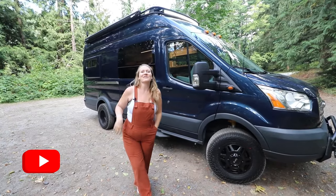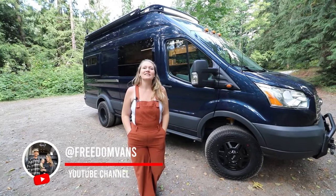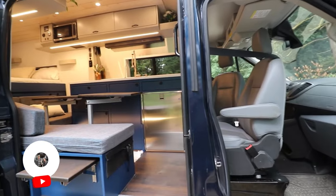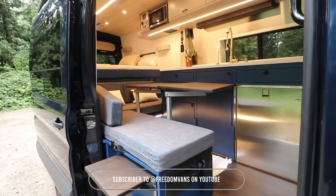I'm Kylie from Freedom Vans, and I'm here today to show you our latest project. This is a 2016 Ford Transit dually. All right, let's go ahead and get started with this tour.